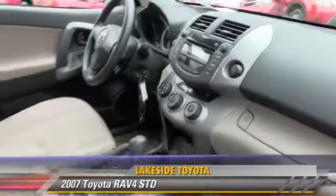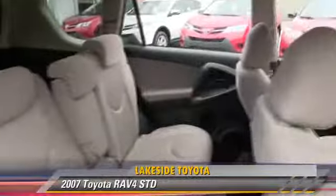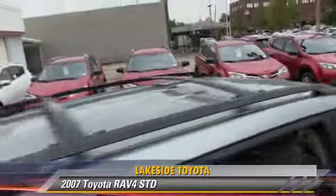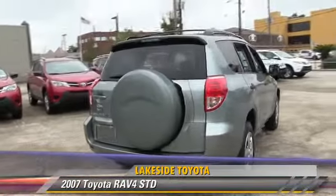This Toyota features power windows, power door locks, and rear spoiler. Safety features include traction control, stability control, and four-wheel ABS.